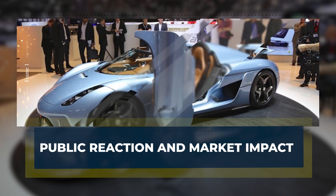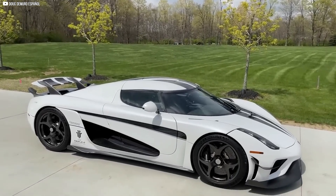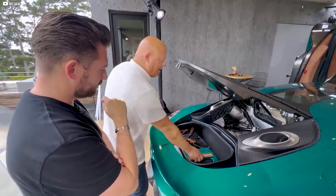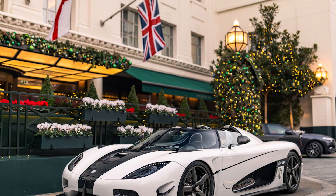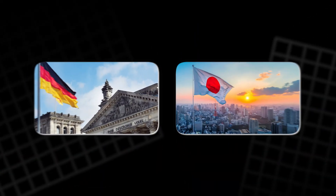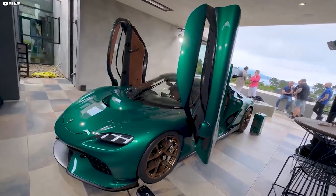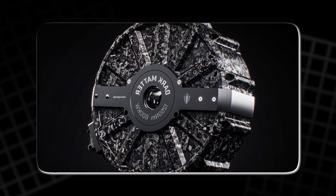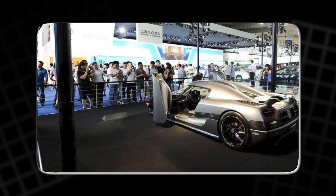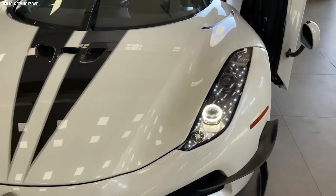The Dark Matter motor and JRA sparked excitement far beyond car enthusiasts. Social media buzzed as viral videos highlighted Koenigsegg's innovative tech, and coverage from car magazines to mainstream tech and lifestyle outlets introduced the brand to new audiences. Interest surged in traditional high-performance markets like the US, Germany, Japan, and the UAE, as well as emerging luxury markets such as China and India. Each JRA is custom-built, appealing to collectors who value uniqueness, and the Dark Matter motor has potential applications in aviation, marine transport, and other industries.